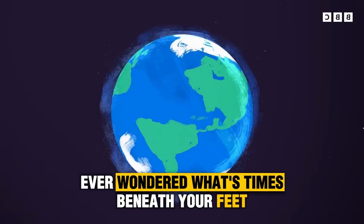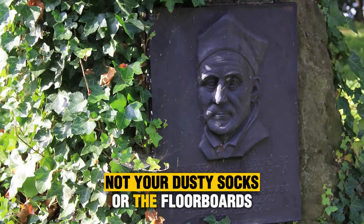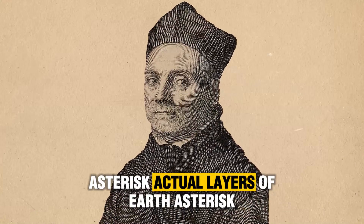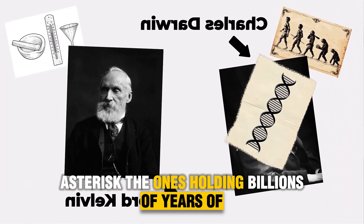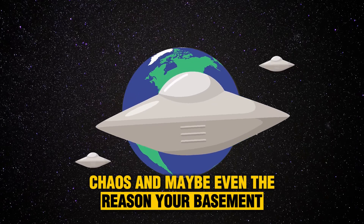Ever wondered what's beneath your feet right now? Not your dusty socks or the floorboards — I'm talking about the actual layers of Earth, the ones holding billions of years of history, chaos, and maybe even the reason your basement floods every spring.